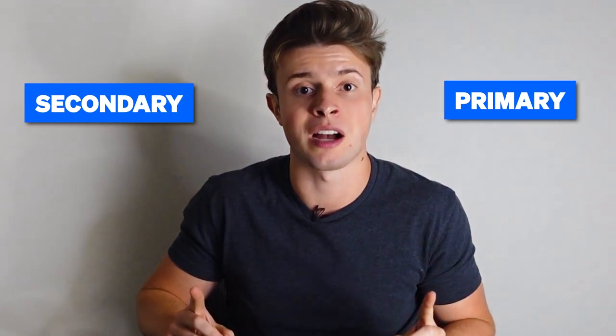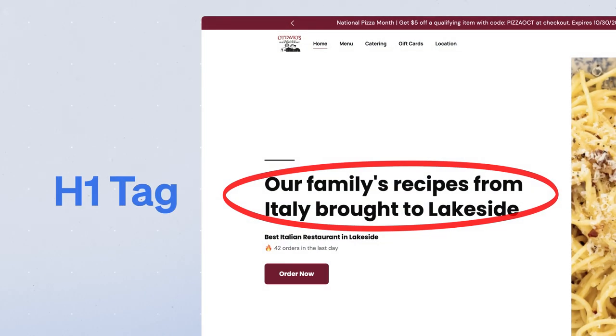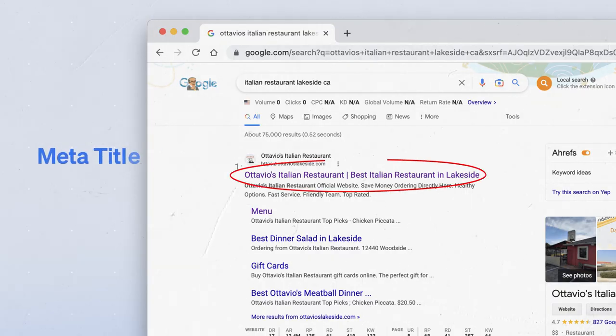Once you've got the best primary and secondary keywords figured out, it's time to put them in action by placing them in the meta title and the H1 tag of the website. That may sound like gibberish, but it doesn't require technical expertise. The H1 tag is basically the first big text on your page, while your meta title is the headline blue text that you tell Google to use when people are searching — it's the first result that comes up in blue on Google.